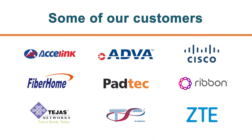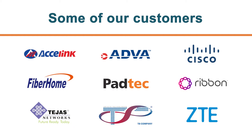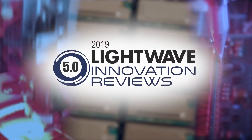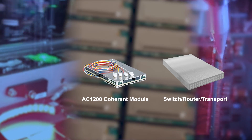You'll find our Pico-based 1.2 terabit solution inside the optical transport products of many leading network equipment manufacturers. Reinforced by wide adoption and deployment, the industry recognizes Acacia as a proven supplier of low-power, high-density solutions, utilizing innovative silicon photonics and DSP technology.